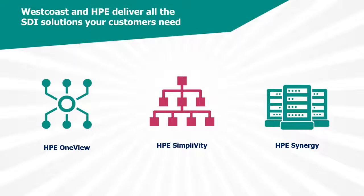HPE offers a number of solutions that can help your customers achieve all the benefits of SDI. With OneView, HPE Synergy, and HPE SimpliVity, your customers can free their infrastructure from the limitations of dedicated hardware. HPE OneView allows users to transform servers, storage, and networking into software-defined infrastructure. HPE SimpliVity combines IT infrastructure and advanced data services into a single, integrated, all-flash solution at a fraction of the cost of traditional and public cloud offerings. HPE Synergy gives your customers the ability to manage infrastructure as code, deploying IT resources quickly and for any workload.